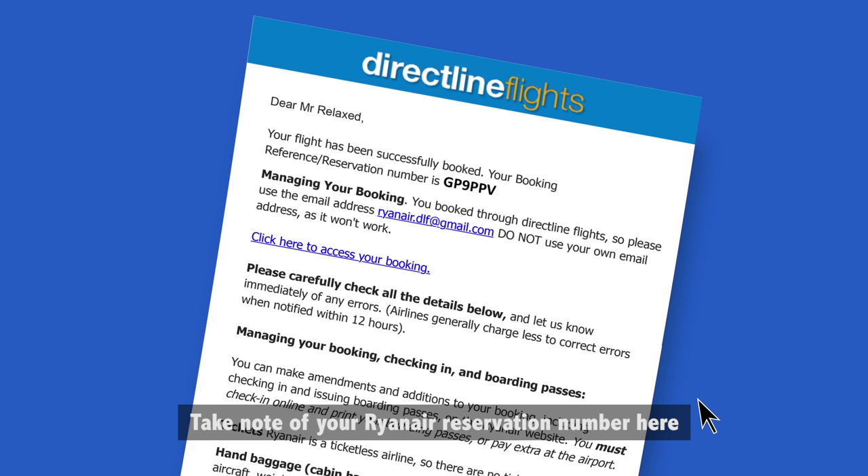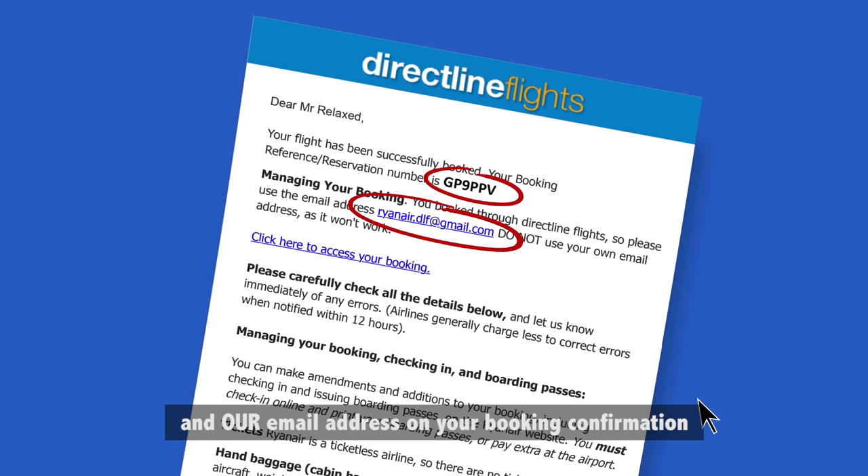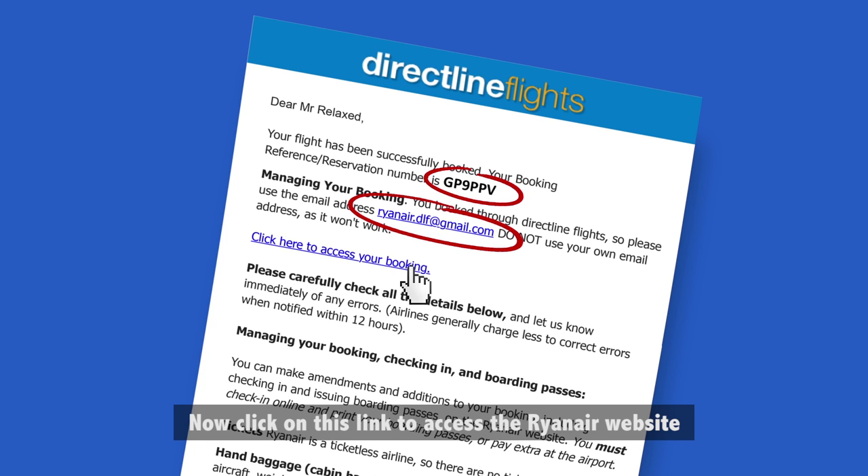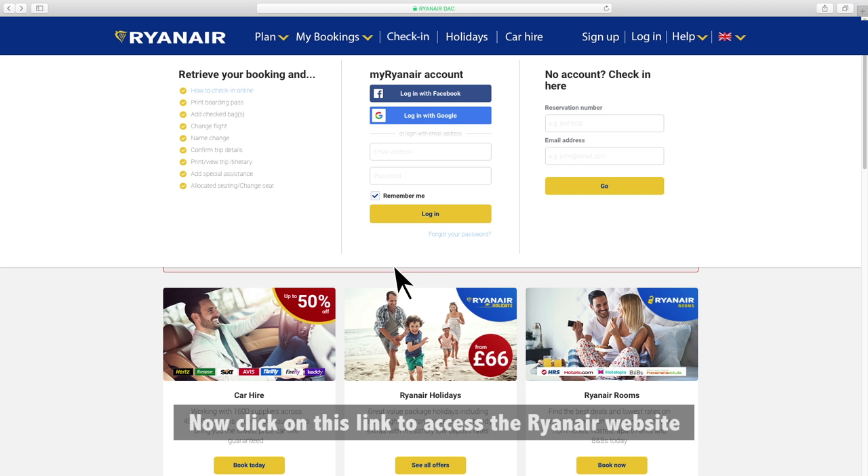Take note of your Ryanair reservation number here and our email address on your booking confirmation. You'll need both. Now, click on this link to access the Ryanair website.